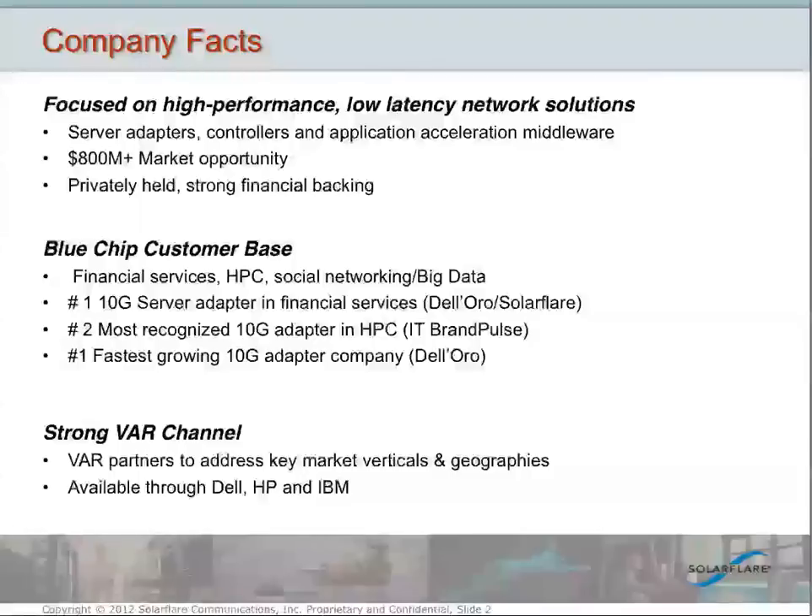So a tremendous amount of success in the couple of years we've been shipping these products. We sell to two-tier distribution. We have a number of major distributors that carry our products, including Tech Data, Ingram, Synex, and NACAL. We've got a large network of specialized VARs worldwide, over 50 VARs that carry our products and support them in the field. And we're also available through the major server OEMs, including Dell, HP, and IBM.